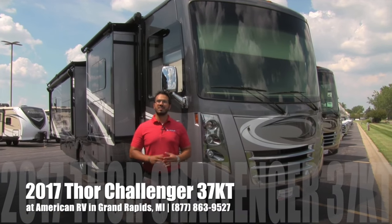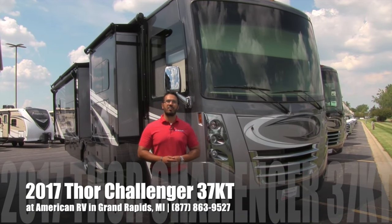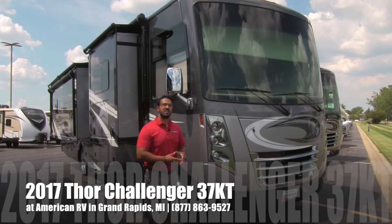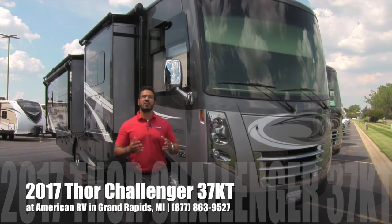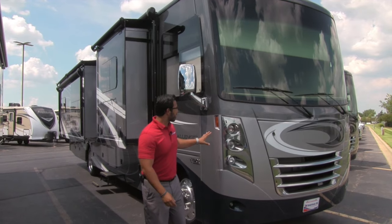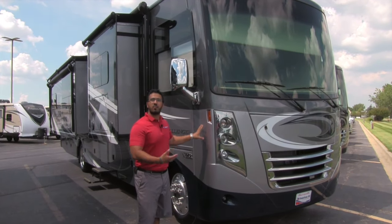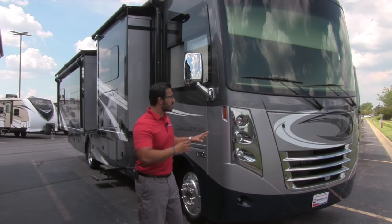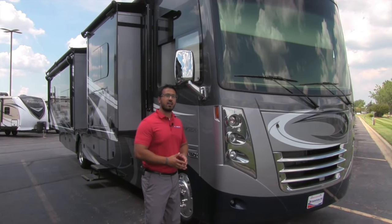Hi folks, I'm Ian Baker, the product specialist here at American RV in gorgeous Grand Rapids, Michigan. Today it's my pleasure to tell you all about the 2017 Thor Challenger 37KT. This particular model is in the all-new exterior, which is the Riverside paint. It's absolutely gorgeous. I'm excited to start on the front, make our way around, and then head inside.